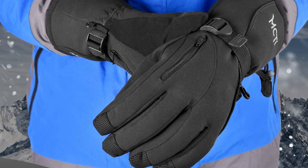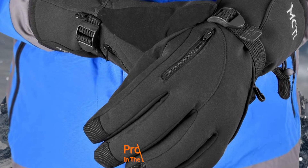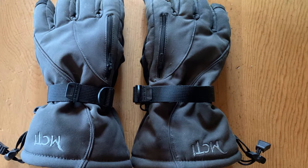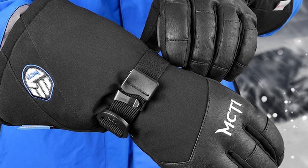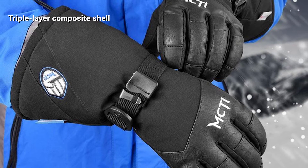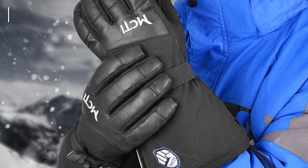At number two we have the MCTY 3M Thinsulate Waterproof Ski Gloves. With their waterproof shell and long adjustable cuffs, the MCTY 3M Thinsulate gloves are perfect for any activity on the snow. They feature strong reinforced construction for durability, and at the same time are very cozy on the hands. You can adjust them in several ways to ensure a good fit. Made of triple layer composite, the outer shell is one of the strongest, complemented by a wear-resistant nubuck material with strong polyurethane on the palm.